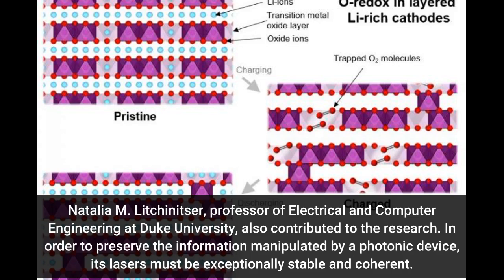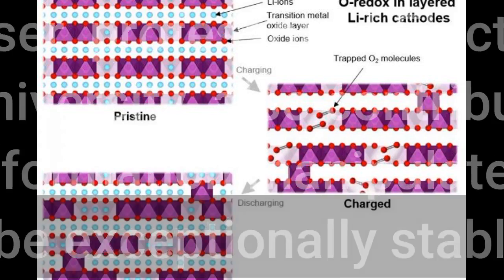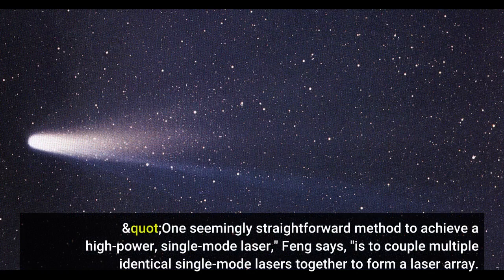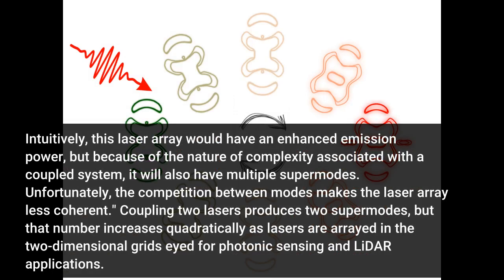In order to preserve the information manipulated by a photonic device, its lasers must be exceptionally stable and coherent. So-called single-mode lasers eliminate noisy variations within their beams and improve their coherence, but as a result are dimmer and less powerful than lasers that contain multiple simultaneous modes. One seemingly straightforward method to achieve a high-power single-mode laser is to couple multiple identical single-mode lasers together to form a laser array. Intuitively, this laser array would have an enhanced emission power, but because of the nature of complexity associated with a coupled system, it will also have multiple super-modes.